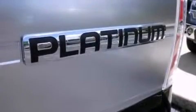Air conditioning, a split folding rear seat, cruise control, and an auxiliary power outlet.